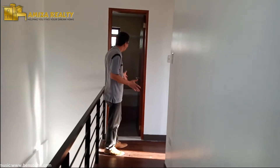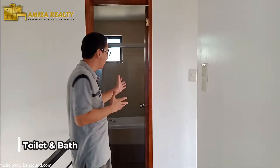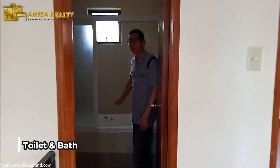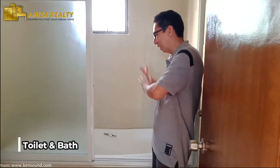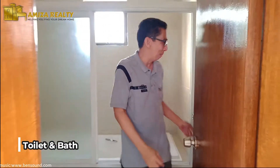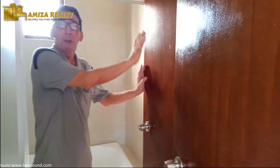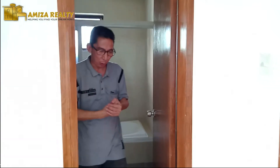May maliit na hallway tayo na natutumbukin is a toilet and bath — talaga, toilet and bath siya kasi meron siyang bathtub. So, hindi lang siya shower and lavatory, meron siyang sariling bathtub. This is actually the access from the master's bedroom, para meron silang sariling access sa toilet and bathtub.